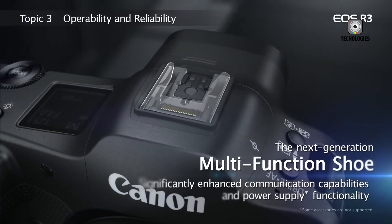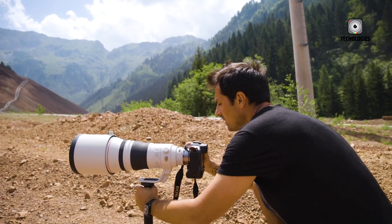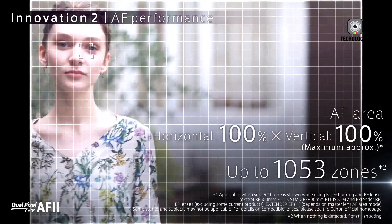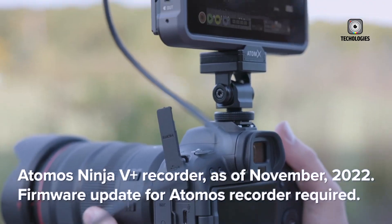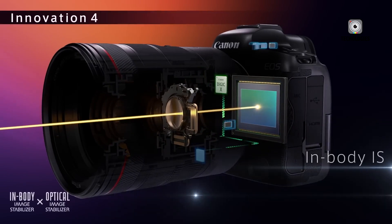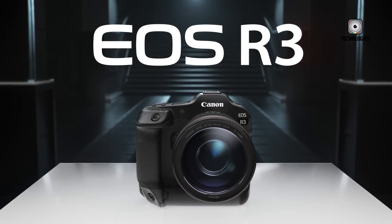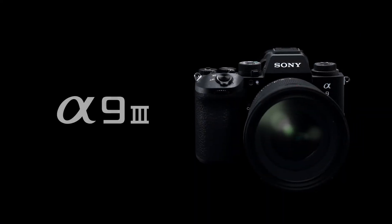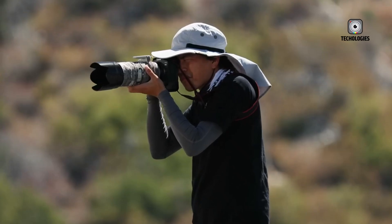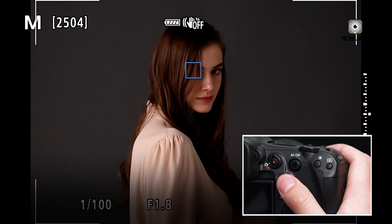Alongside improved resolution, we can expect enhancements in dynamic range, color accuracy, and high ISO performance, giving shooters more confidence in varied lighting situations, from golden hour portraits to dimly lit receptions. Canon's autofocus system is already among the best in the industry, and the R6 III could make it even better. Leveraging Canon's deep-learning algorithms, the camera is likely to bring smarter subject tracking with expanded recognition categories. In addition to human faces, eyes, animals, and vehicles, we could see even more refined detection for subjects like insects, aircraft, motorcycles, and even sports gear. This upgrade would be a huge advantage for wildlife shooters, event photographers, and sports enthusiasts looking for precision in fast-paced, unpredictable environments.